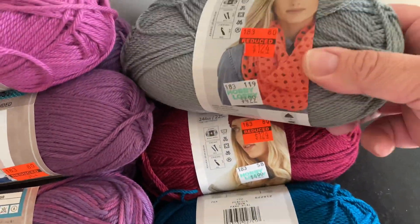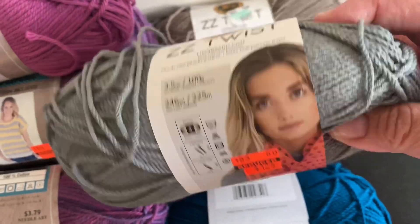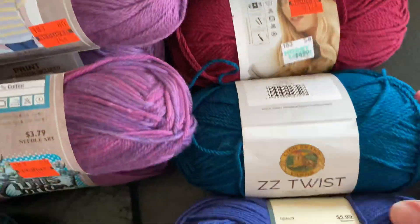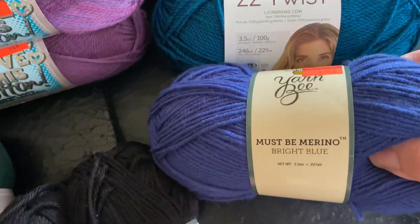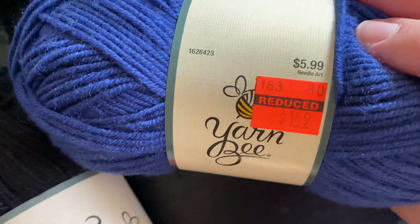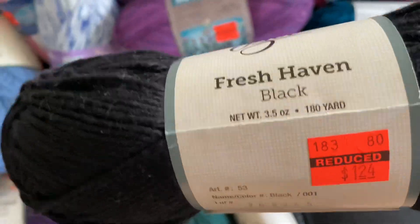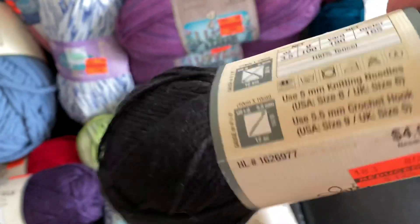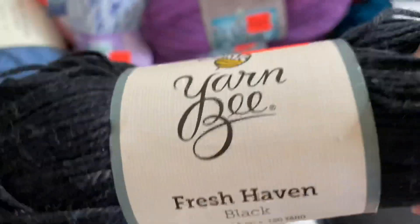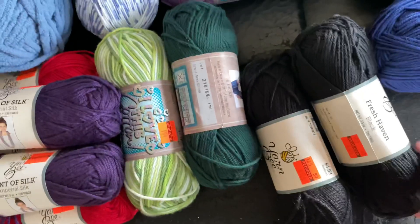This is Easy Twist — some of the colors they decided to clear out the dye lots. This is a dollar twenty-four, regular price five dollars. I got a bunch of that. I got this — must be Merino — that was on clearance too, good price for that. And then this Fresh Haven, which is a tinsel, so it's a dollar twenty-four. You don't get much yarn for it but it's very soft.